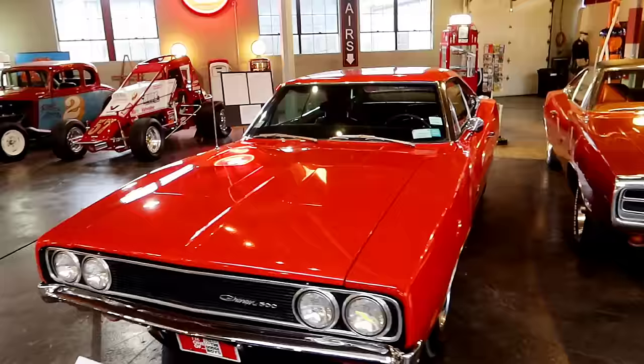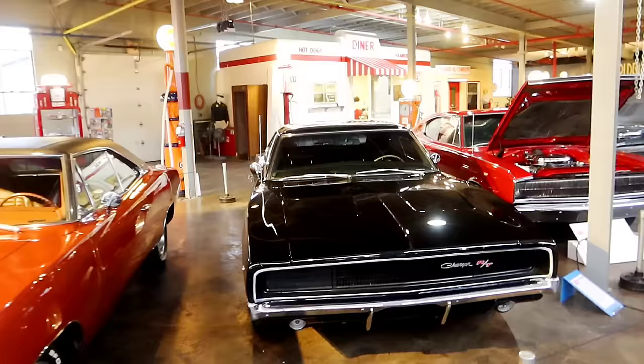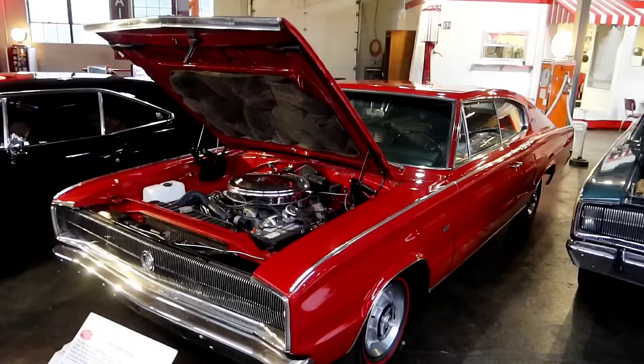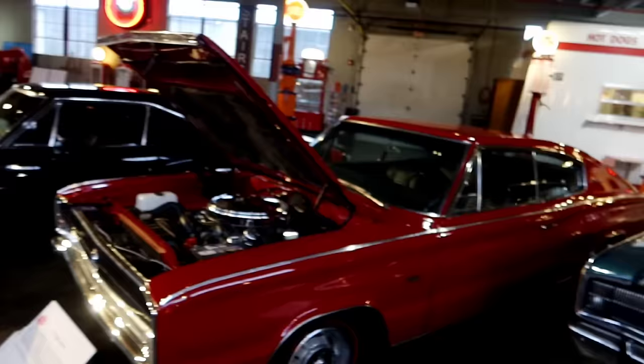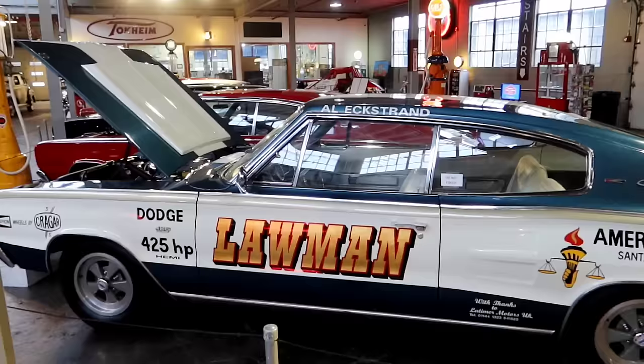Here's a 1969 Dodge Charger we saw when we came in. They have a whole Charger exhibit here — there's a 1970, they're very proud of this. The most famous Charger of course is probably the Dukes of Hazzard General Lee. Here we've got a black Charger, and here we have a 1966 Charger known as the Lawman — Alex Strand.